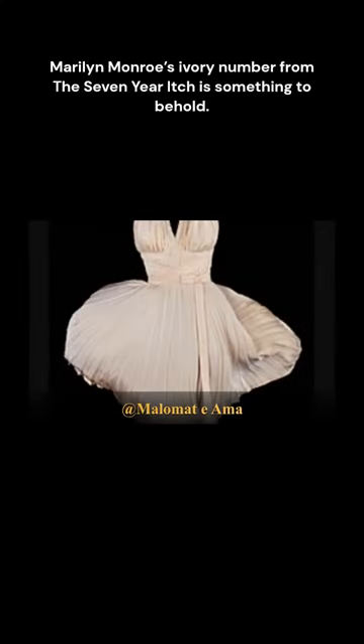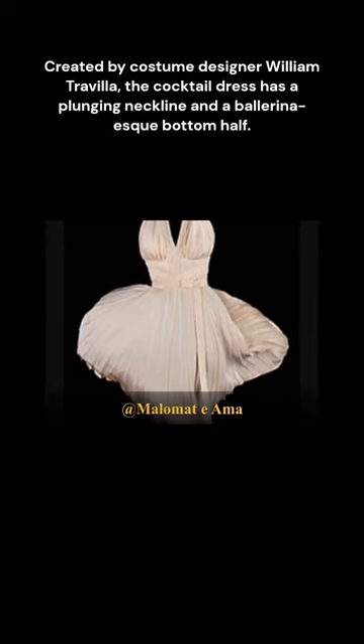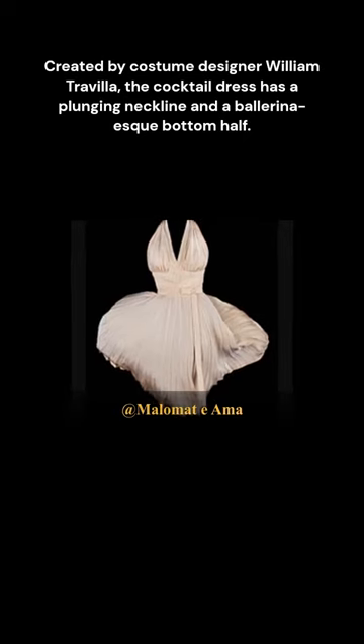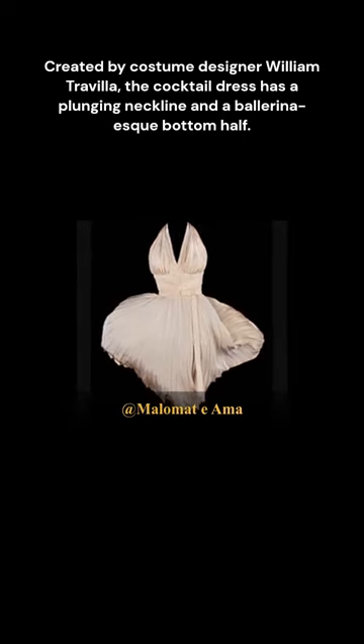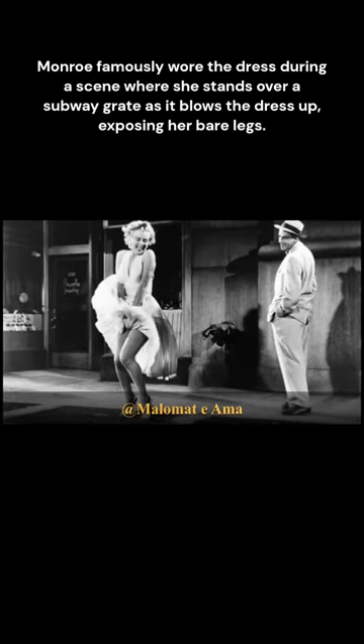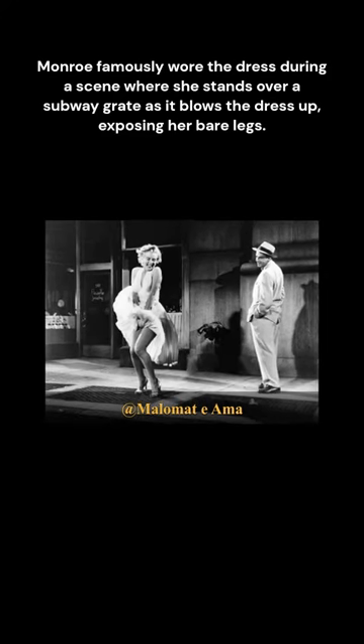Marilyn Monroe's ivory number from The Seven Year Itch is something to behold. Created by costume designer William Travila, the cocktail dress has a plunging neckline and a ballerina-skirt bottom half. Monroe famously wore the dress during a scene where she stands over a subway grate as it blows the dress up, exposing her bare legs.